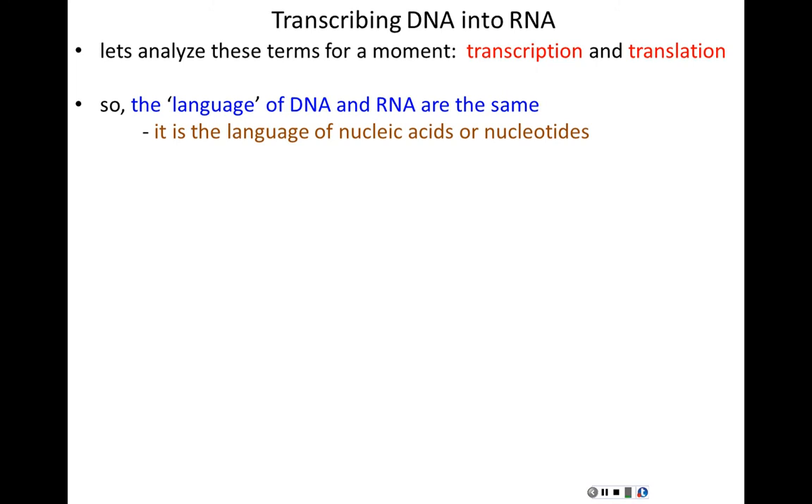RNA is a linear polymer made up of only four nucleotides held together in 5' to 3' chains by phosphodiester bonds — a description that could equally apply to DNA. But back to the differences: RNA and DNA differ in only a few ways. DNA has been deoxified — the 2' hydroxyl on RNA's ribose sugar becomes a hydrogen in DNA's deoxyribose.